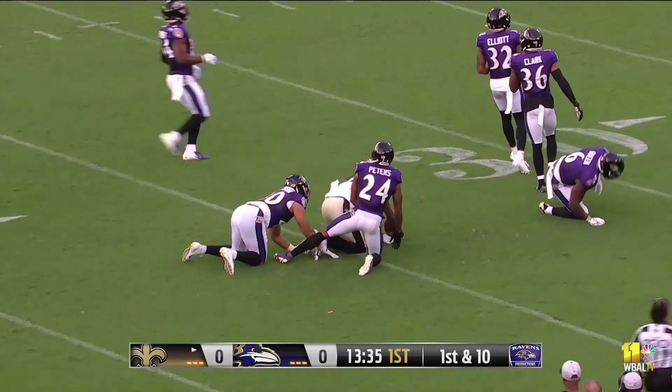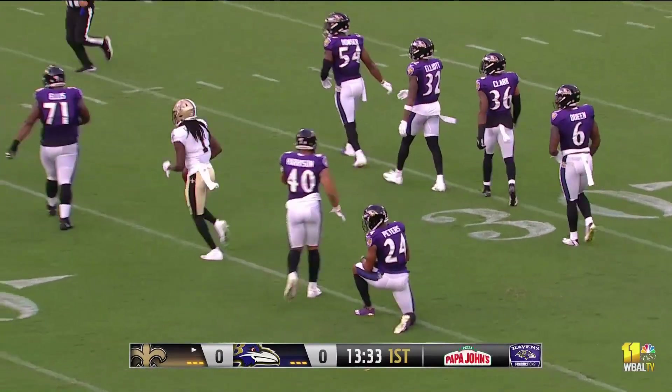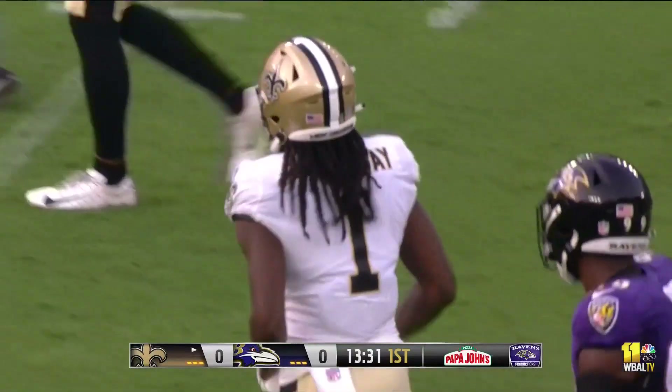And that's Callaway taking down at the Ravens' 35-yard line. And the Saints move into Ravens' territory for the first time tonight.